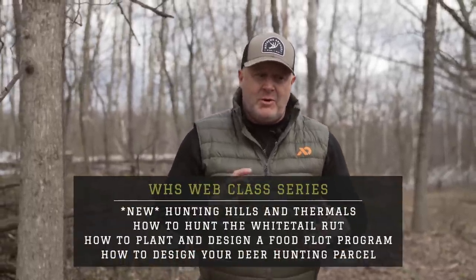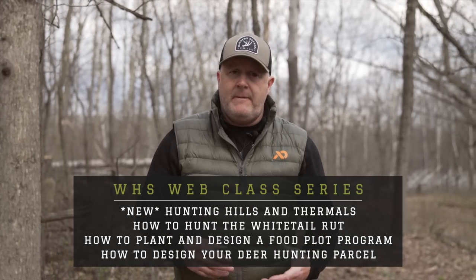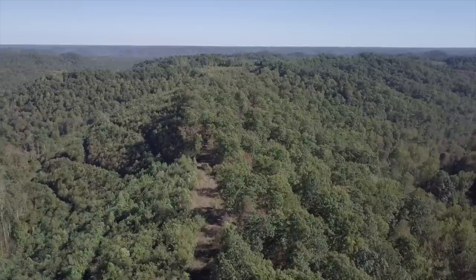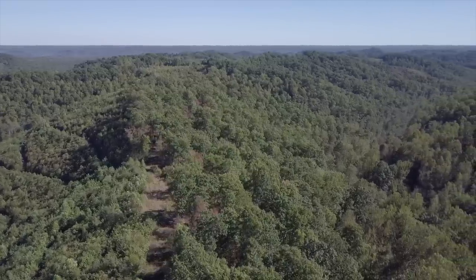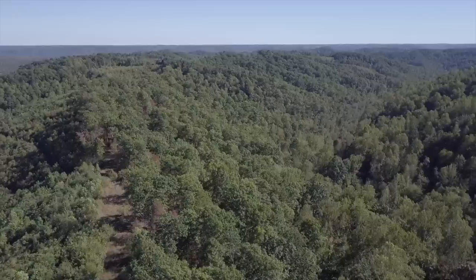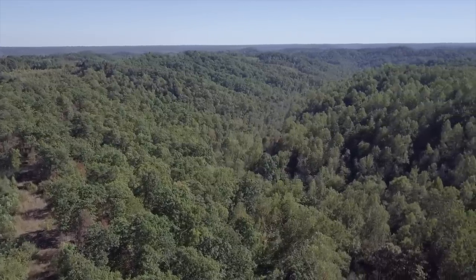One of my favorite things to do on private land is create a buck bedding area — totally different from public land where you're trying to find those buck bedding areas. When you're working with even a few hundred acres, 40 acres, or 20 acres, you can't just leave the habitat as-is and hope bucks bed there. On public land you use tens of thousands of acres: find consistent food sources during October, November, December, then find bedding areas that relate to does, and further back you'll find buck bedding areas.